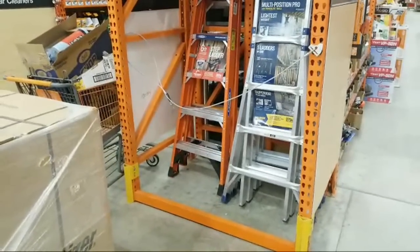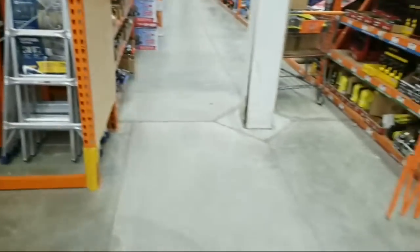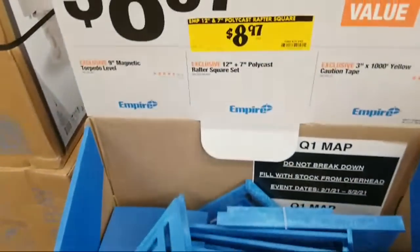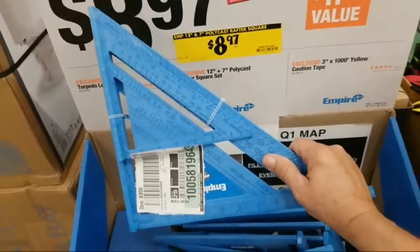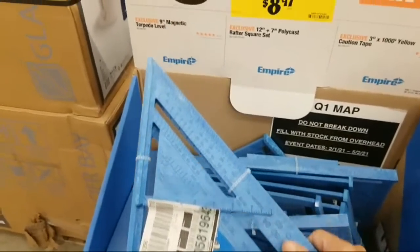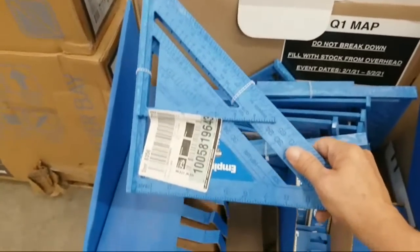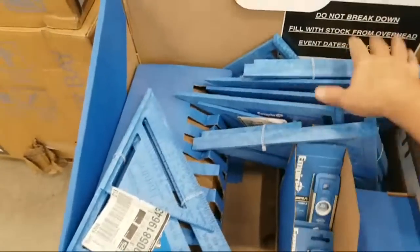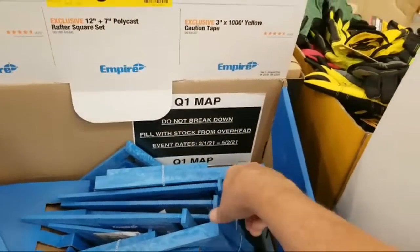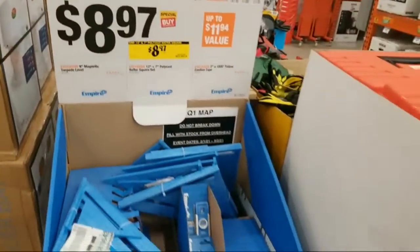The 28-foot extension ladder — are any on sale? We're going to walk right by that. First, these polycast rafter squares — the 12-inch plus 7-inch set for $8.97 — you cannot beat that deal. These were supposed to have been broken down already as of May 2nd, but they're probably just going to let it run.